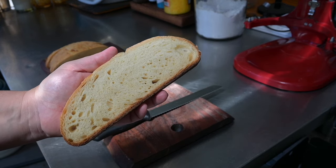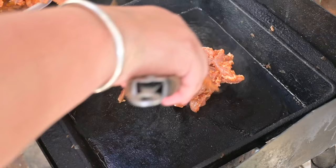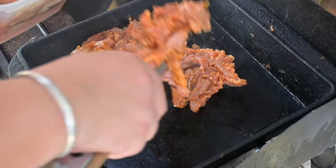We served it up with some bacon, fried eggs, mayo, and caramelized onion — just as a brunch that morning after that.